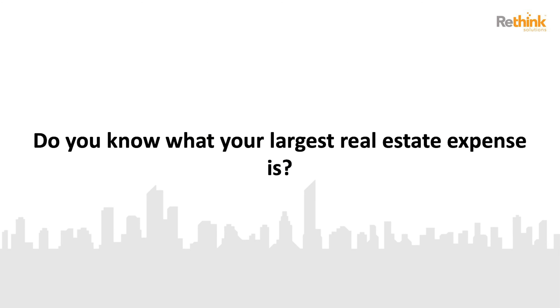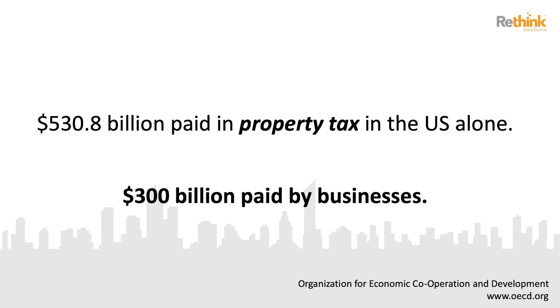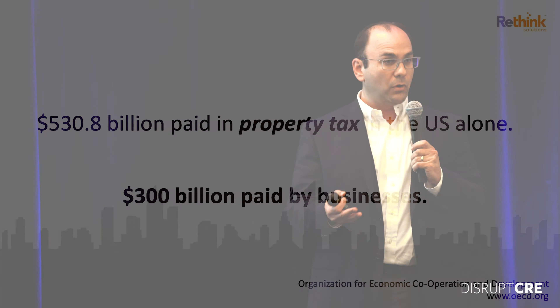When we talk about real estate expenses, what comes to mind? Typically most people think of utility charges, insurance costs, HR fees, paying for your employees, administration, and a slew of others. But would it surprise you if I told you that, in fact, property tax is your largest expense? In 2017, in the U.S. alone, over $530 billion was paid in property tax, and upwards of $300 billion of that was paid by owners of multi-property portfolios, businesses, and organizations.